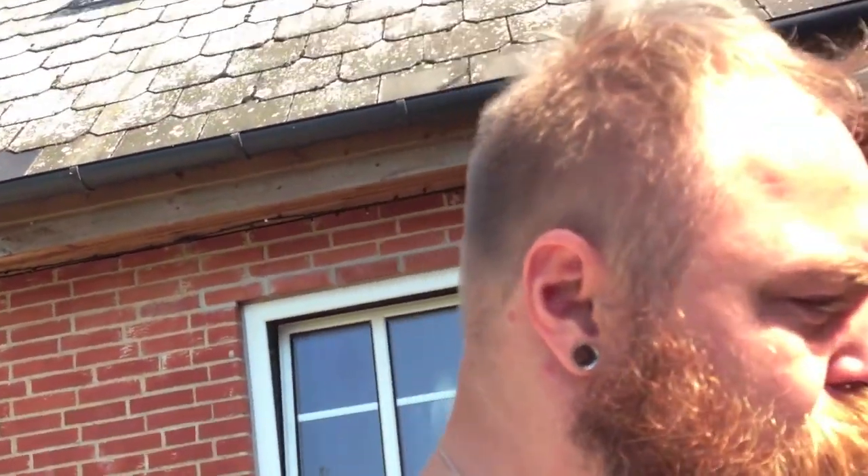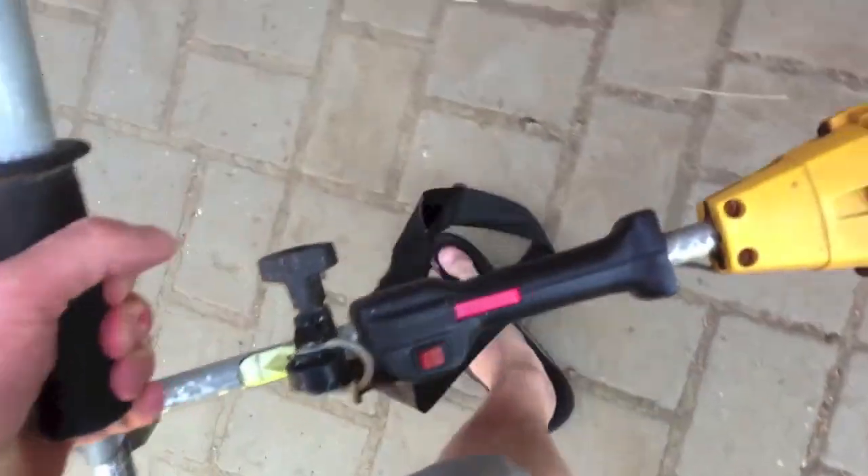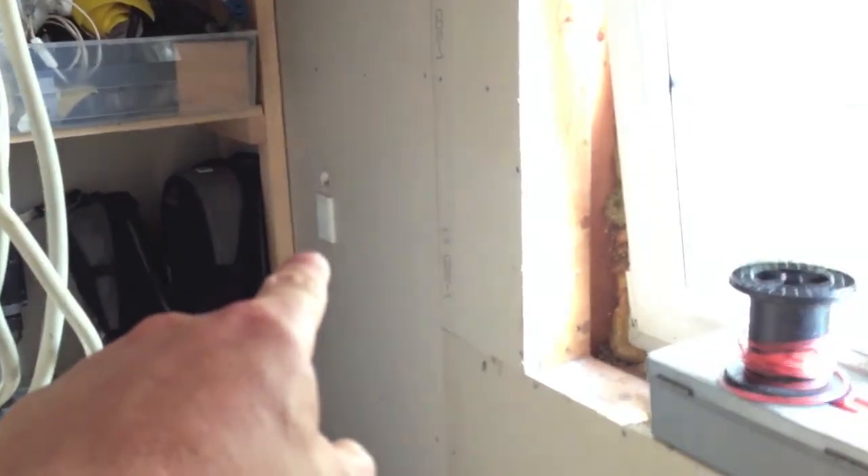Gosh, I got scared — a leaf fell down in front of me and I thought it was one of those hornet things. They're creepy! I better put this inside so nobody nicks it. There's a new socket there and a socket back there, so I'm going to make my work table right there — I'll make that later today if I feel up to it.